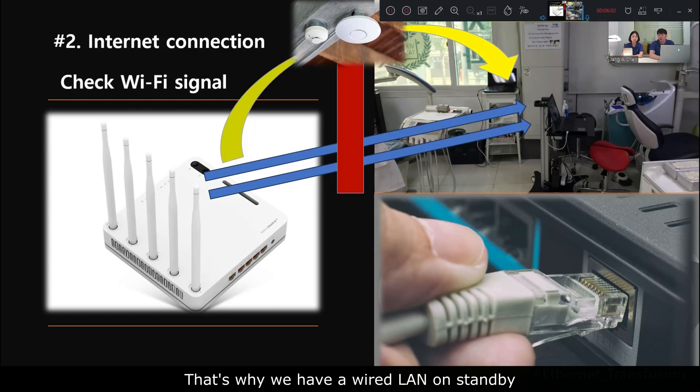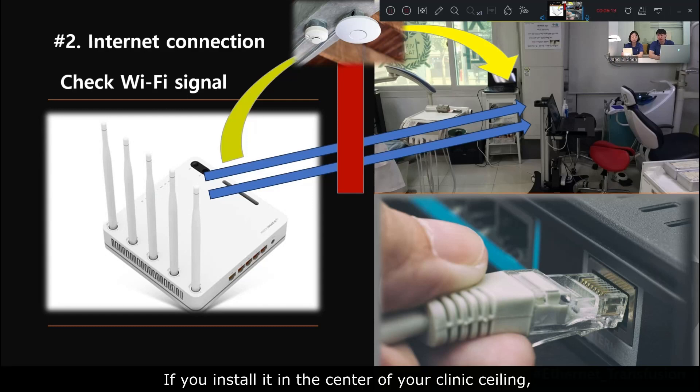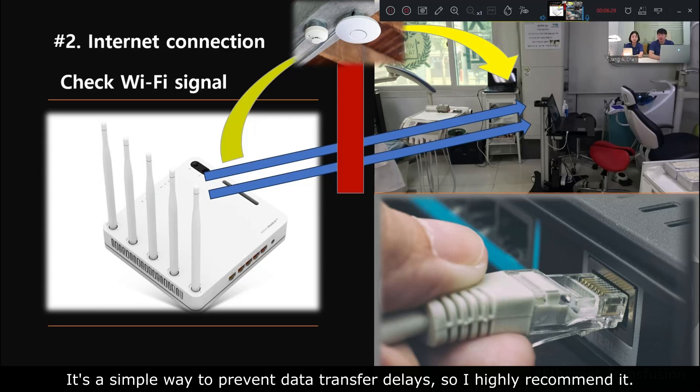That's why I keep a wired LAN cable on standby that can be quickly plugged in for emergencies — it's like a refueling car. Another tip is to install a Wi-Fi booster on the ceiling, which you can usually purchase for around $50. If you install it in the center of your clinic ceiling, the signal will be broadcast directly from above and minimize signal interference. It's a simple way to prevent data transfer delays, so I highly recommend it.